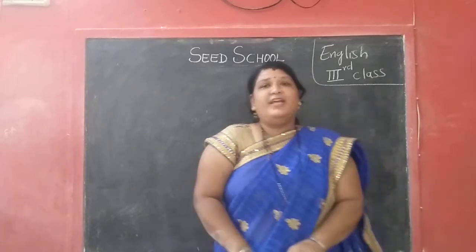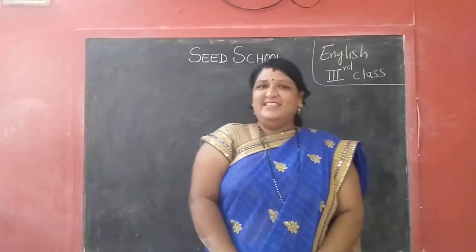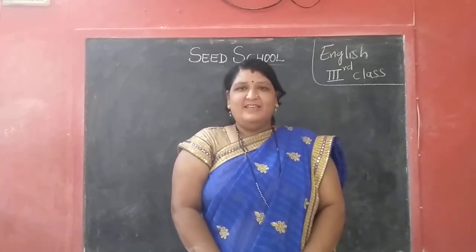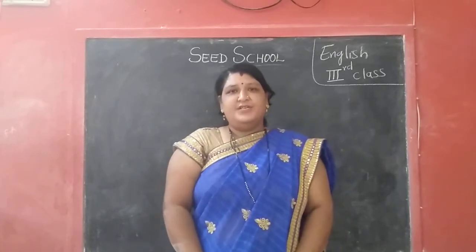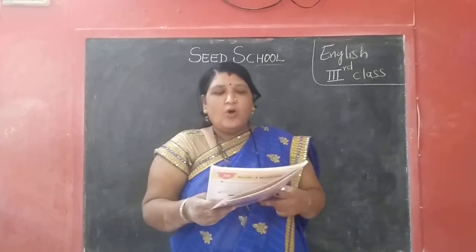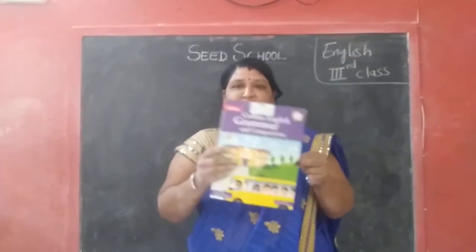Hi children. Good morning. How are you children? You all are fine? Yes. So now children, today I will take third class English. So everyone take out Colin's English grammar book number 3 children.